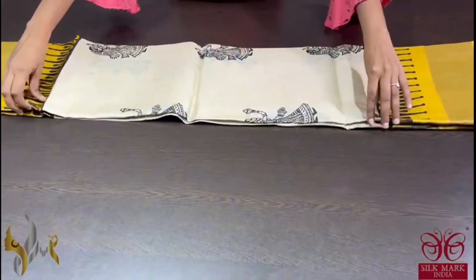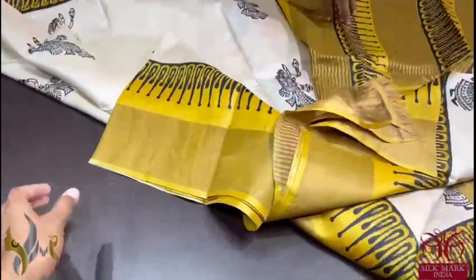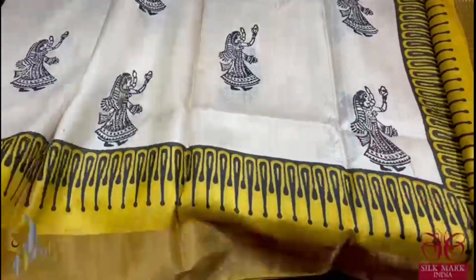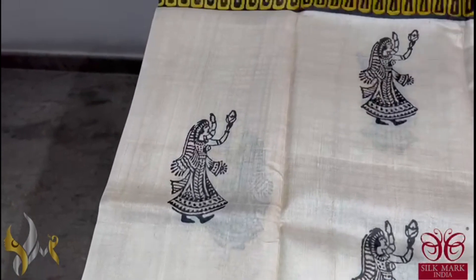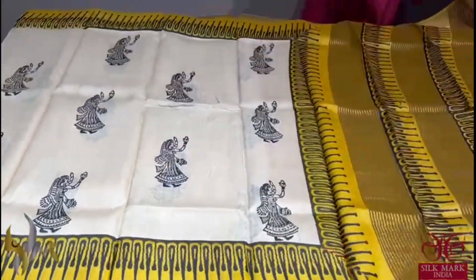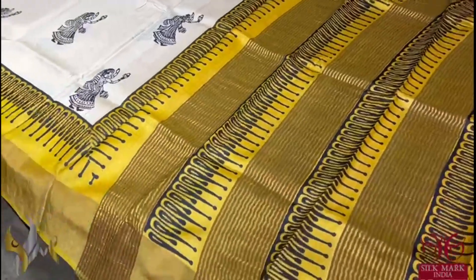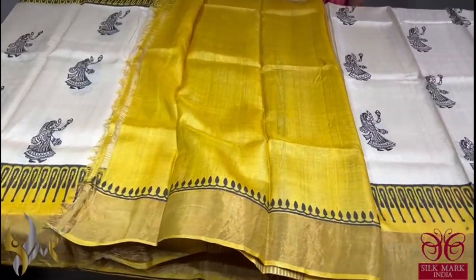Pure Tassa Silk Sari, premium quality, hand block printed with zari borders, done on a premium acid washed boiled tassa fabric. Here we have a very beautiful cream with yellow concept saree — cream base with beautiful dancing lady design blocks, beautifully done in black, and we have borders in yellow. Excellent combination with the same yellow color block printed pallu and a plain blouse piece. Saree comes with authentic silk mark.